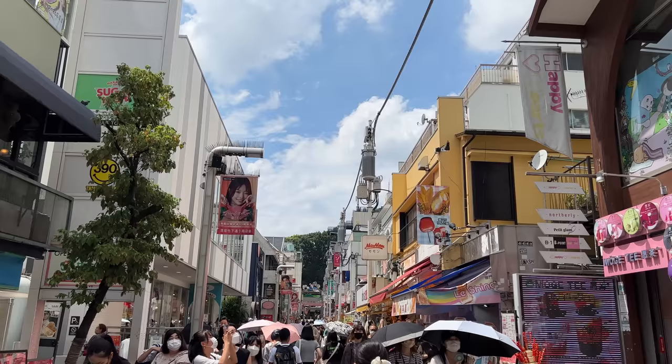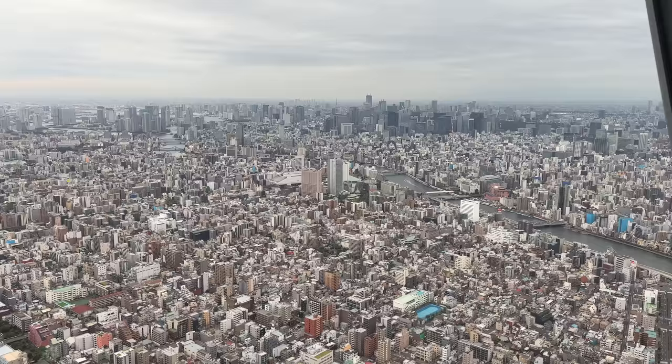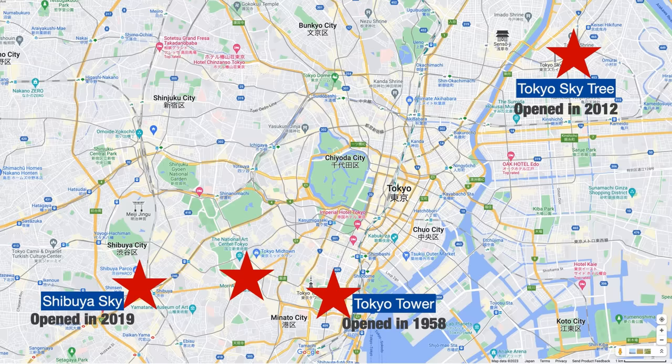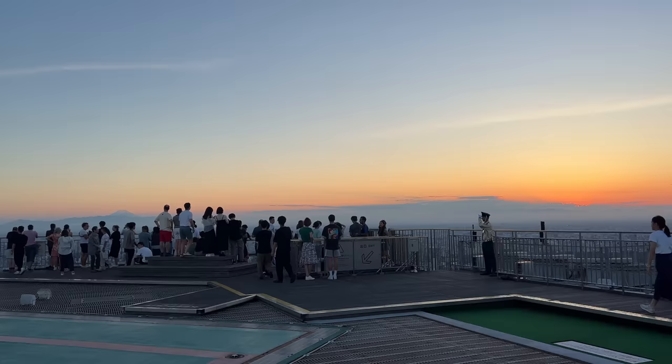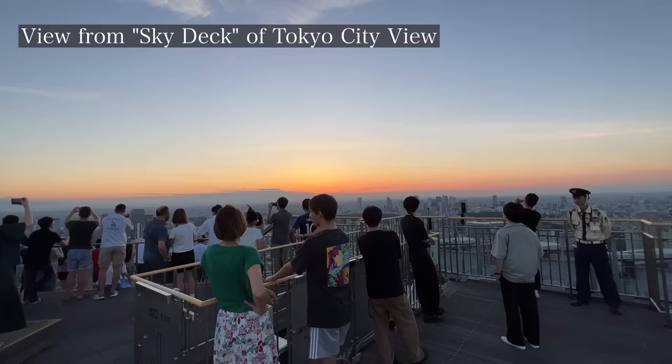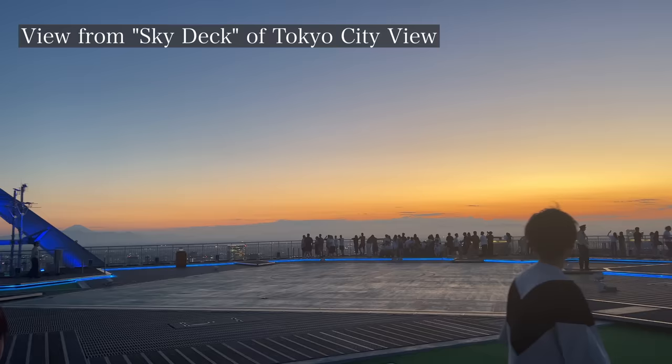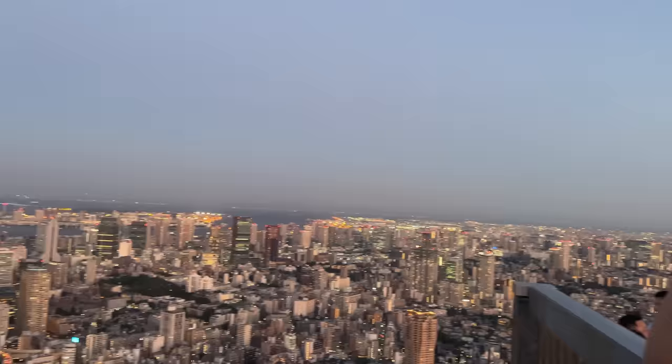Around sunset time, let's go to one of the observatories in Tokyo. The four major ones are Tokyo Tower, Tokyo Skytree, Shibuya Sky, and Tokyo City View. Among them, Shibuya Sky and Tokyo City View have outdoor decks where you can feel the open air on the rooftop of a skyscraper — better for photos and to experience the Tokyo sky without glass in between. These outdoor facilities may close depending on weather, so check the website before visiting.